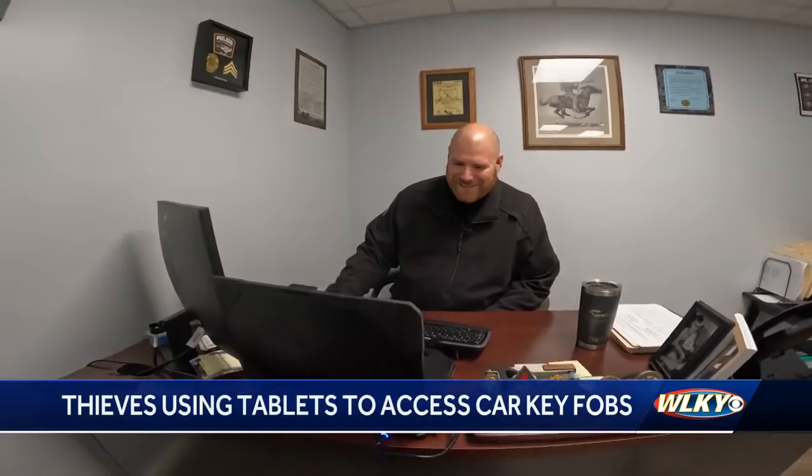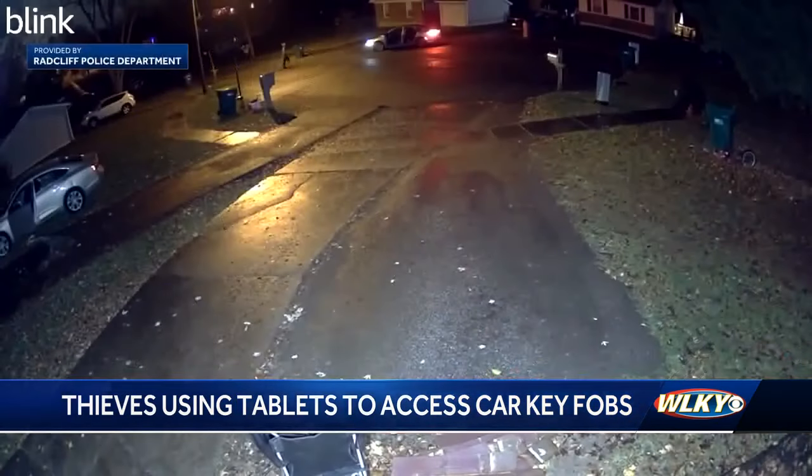With technology making these big leaps and bounds, there's always going to be the criminal element trying to find a way to use that to their advantage. Sergeant Greg McNeil with the Vine Grove Police Department says the car involved in that chase was stolen from a home in Radcliffe.